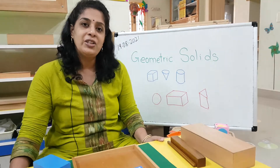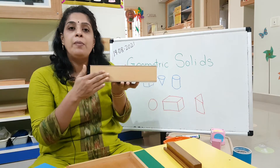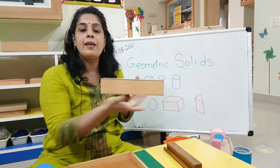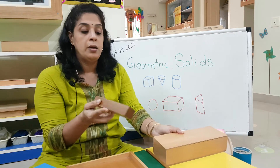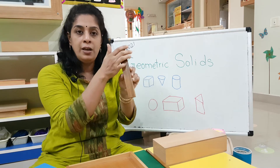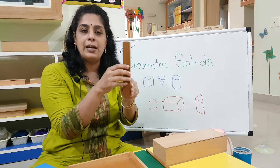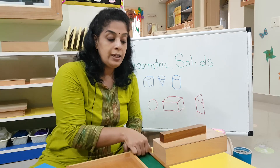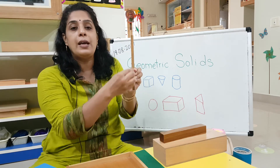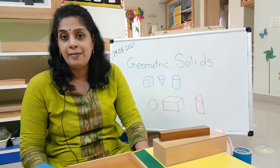Where have you seen cuboid shapes? Boxes like this - all of it will be cuboid shape. You might have a rectangle side on one side, and on the other sides there will be a square side. Now if you take the brown stairs at school - it has got a rectangle side and a square side, so you call it a cuboid. It can even be as thin as this - there is a square side and it has got a rectangle side. Will you go around your house and find more cuboids?